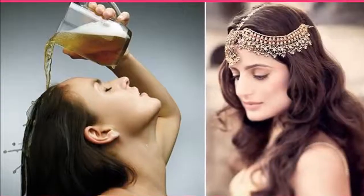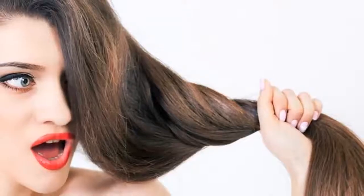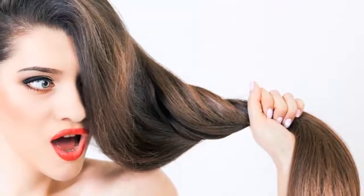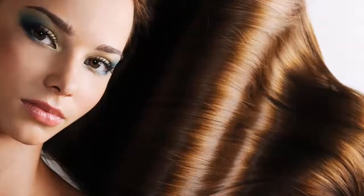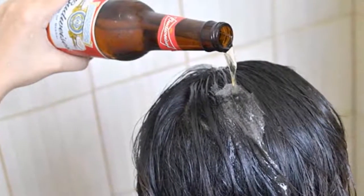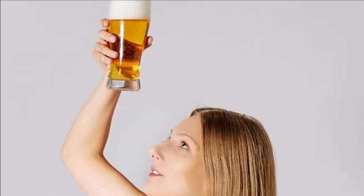Beer should be used after shampooing. In addition to bringing shine and smoothness to your hair, if you add lemon juice, beer can work as a natural straightener. Add egg and sunflower oil for volume. Best of all, you do not have to buy the most expensive or imported beer — the cheapest ones you find in stores work perfectly for this treatment.